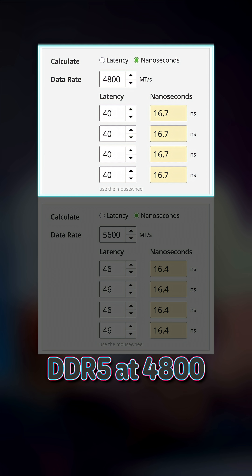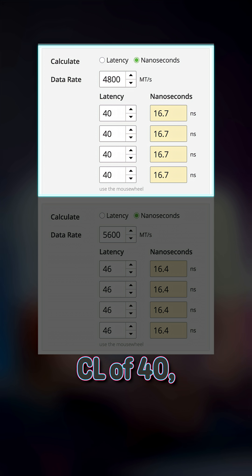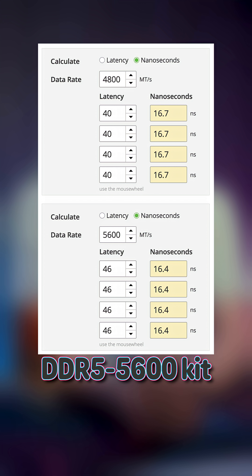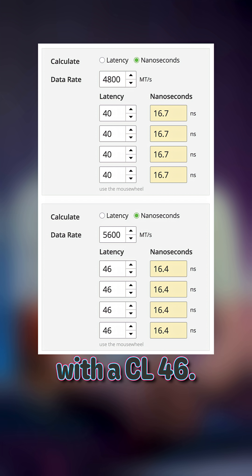If you buy DDR5 at 4800 with a CL of 40, that's roughly the same overall latency as a DDR5 5600 kit with a CL 46. Sometimes you can't afford matching kits and you'll have a mismatched combo, and that's okay. Your PC will still work, but at a slower rate than it otherwise could if everything was properly spec'd.